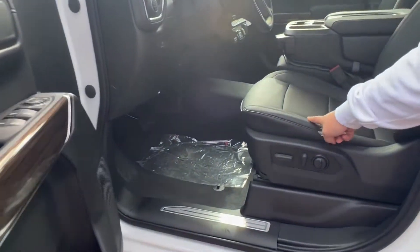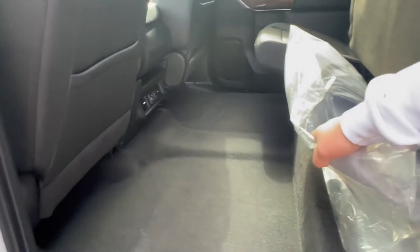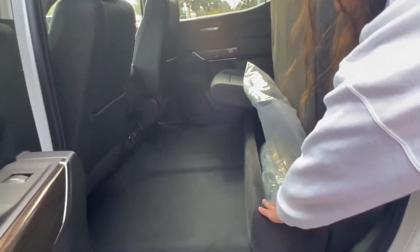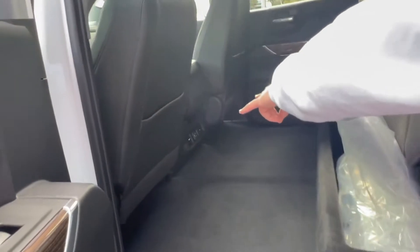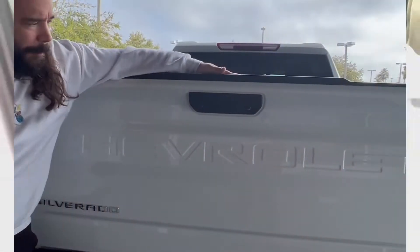It has a beautiful black leather interior inside. The vehicle does come with all-weather floor mats that we would gladly open and lay out for you once you purchase the vehicle. You have extra storage down here under the seats. Back passengers have AC vents, USB ports, and a power outlet right there.